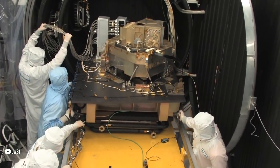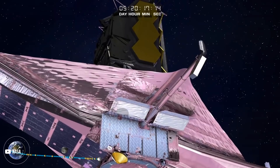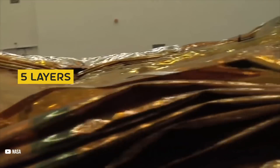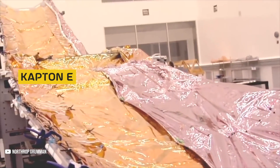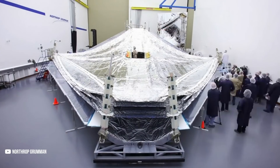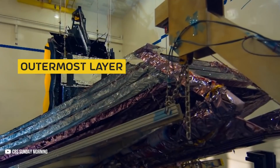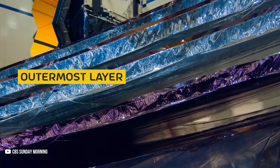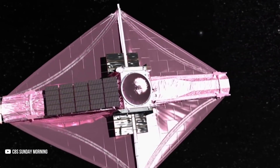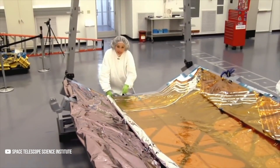JWST required several brand new technologies to be developed from scratch. The most visible is its deployable sunshield, whose main purpose is to keep the observatory cool. The sunshield has five layers, each as thin as a human hair, made of Kapton E — a tough, high-performance plastic coated with aluminum and doped silicon to reflect the sun's heat into space. When fully operational, it will have a surface area as big as a tennis court. At peak performance, the outermost layer can be at 110 degrees Celsius while the innermost layer can maintain minus 237 degrees Celsius.